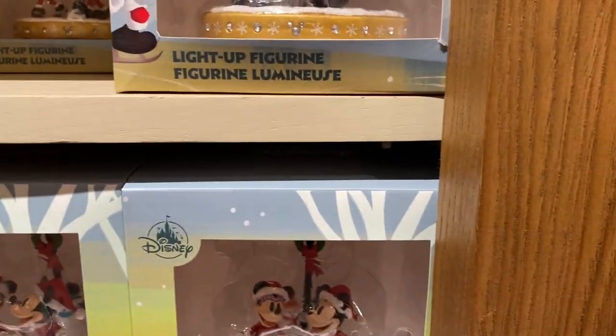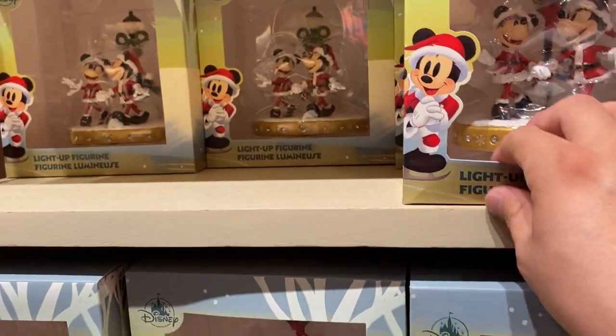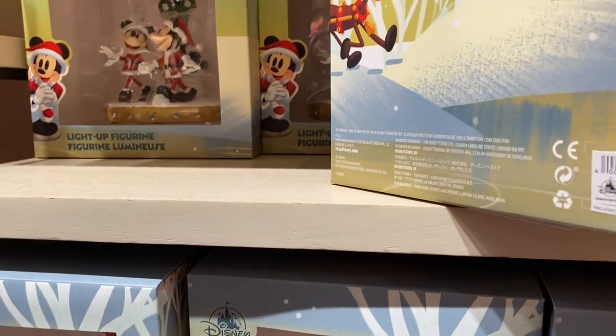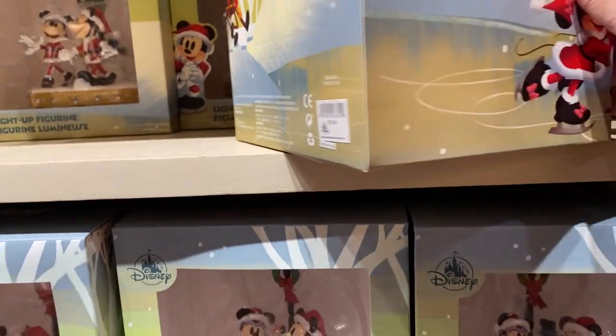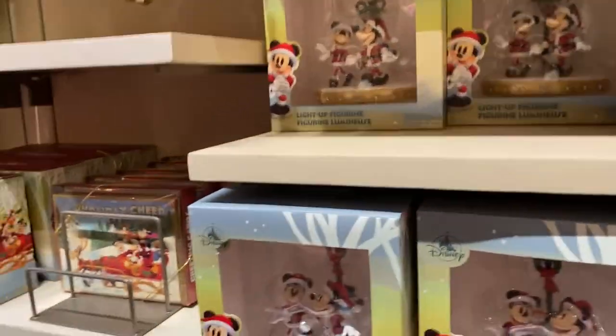There are more ornaments around here. It's not an ornament — it's like a light-up display. You can put it on the bottom of the shelf. It does light up. Look, it's so cute because they're running around! For about $40 — there's a little knob. These are like decorations.